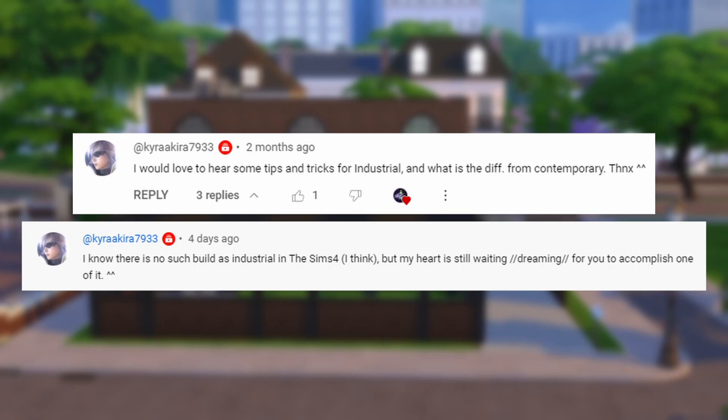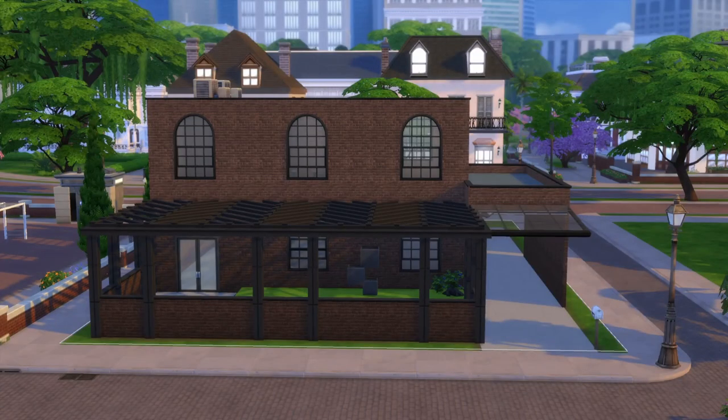Thank you so much Kyra for bringing this up not once but twice. I do apologize if I get that wrong. But yes, industrial is a fantastic style. I've been looking forward to doing this one for a while, so thank you for keeping it fresh on my mind.